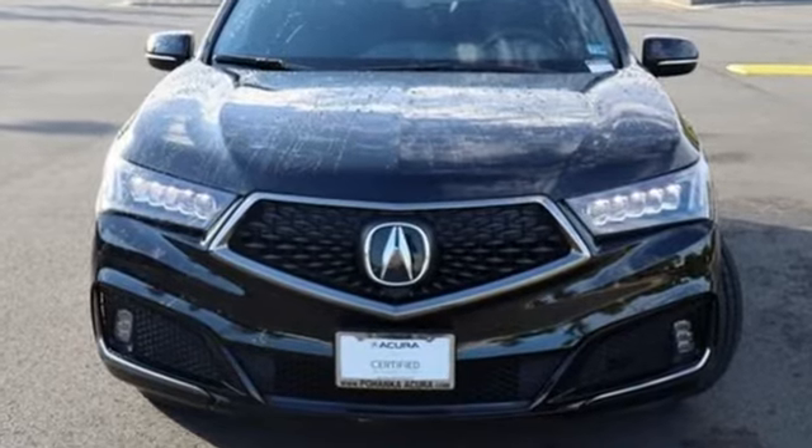At Acura we manufacture exhilaration so you don't have to. Hurry in today and see it for yourself.